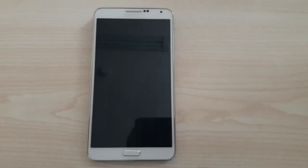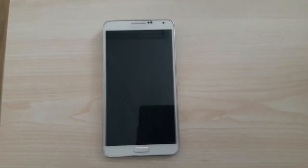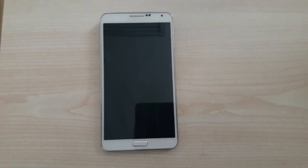Hello and welcome everyone, glad to have a new video for my subscribers. Today I will show you the Galaxy Note 3 SM900 version, which is running Lineage OS 14.1.